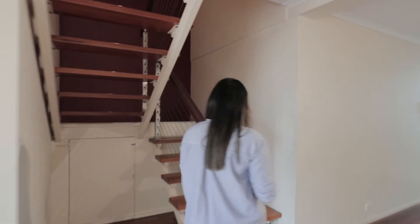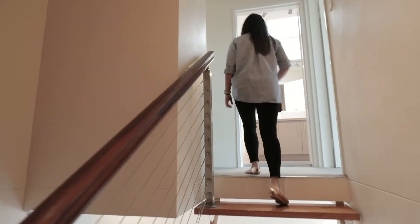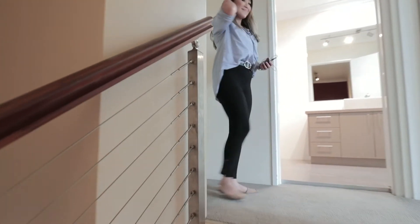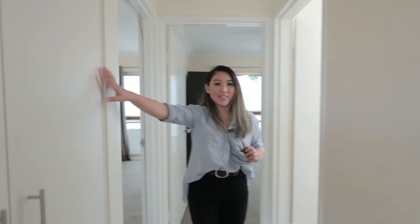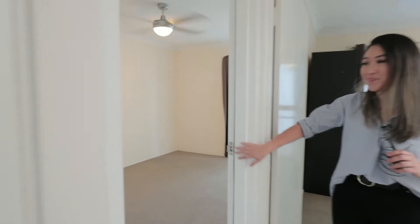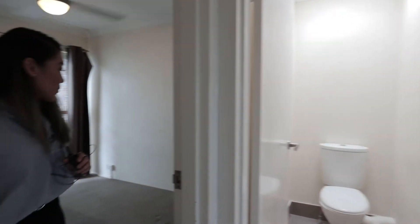As we head up to the second floor, that's where our bedrooms and bathroom are. Coming down this hallway, we've got a nice linen cupboard and our first bedroom with a built-in wardrobe. Really good lighting and a ceiling fan as well. It's carpeted throughout the top floor, compared to downstairs which is wooden floor throughout. And we've got a separate toilet.